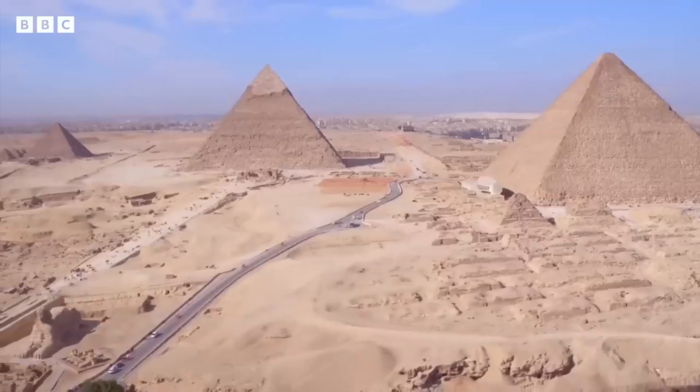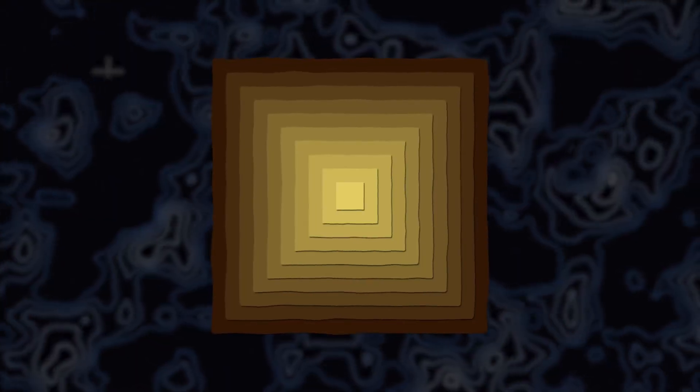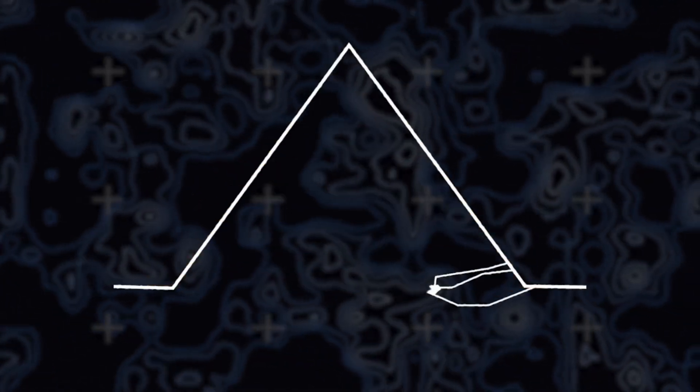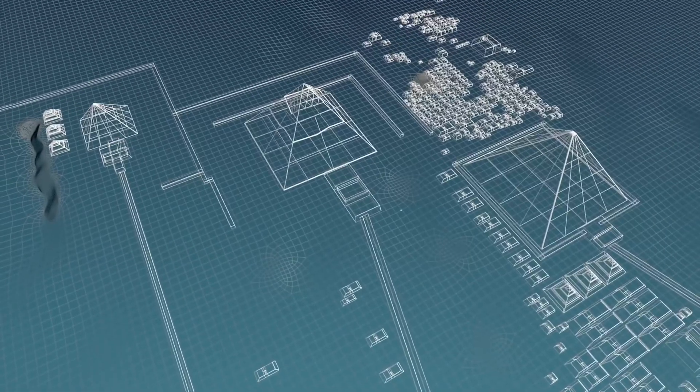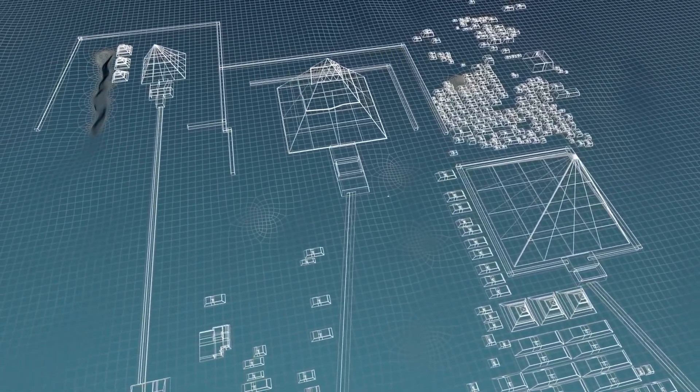For thousands of years, it's been one of the world's great mysteries — just how were the pyramids built so deep in the Egyptian desert? Cosmic ray X-rays just mapped the Great Pyramid and showed two hidden spaces. One is large, deep above a known hallway. One sits near the north entrance.